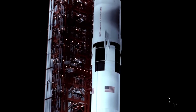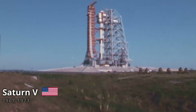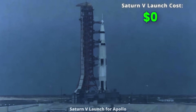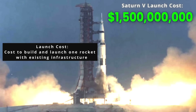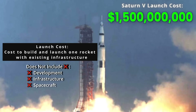One of the most iconic examples of this class of rocket is the Saturn V, the centerpiece of the Apollo program, and the rocket that pioneered human space travel to the moon. A total of 12 Apollo missions used the Saturn V rocket, with each launch costing an average of 1.5 billion US dollars. This price includes the cost to build and launch one individual Saturn V rocket, and doesn't include the cost of development, infrastructure, or any spacecraft on the rocket.